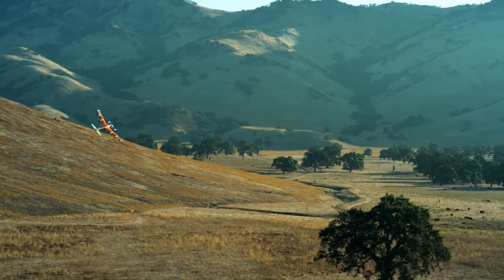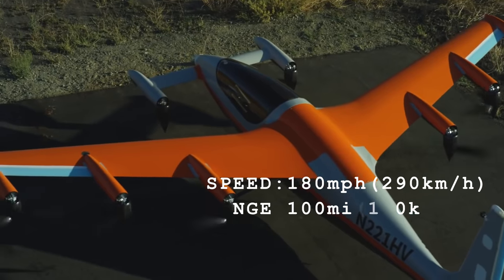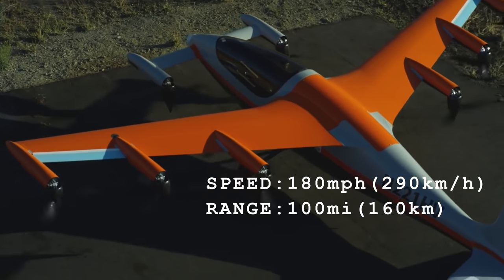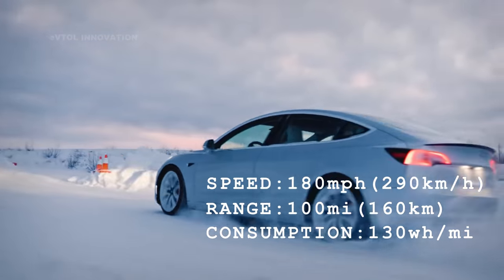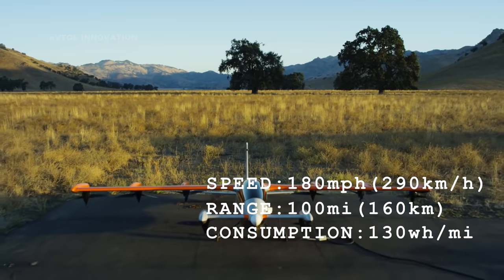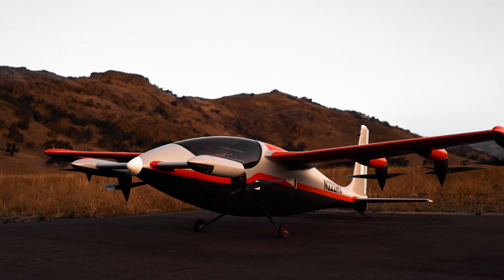This aircraft can travel at 180 miles per hour and has two and a half times the range of Opener's Black Fly. It also uses less than half the energy per mile of travel than a Tesla Model S. It is fully electric, and it can take off and land vertically. It is Kitty Hawk's most advanced eVTOL vehicle yet: Heaviside.